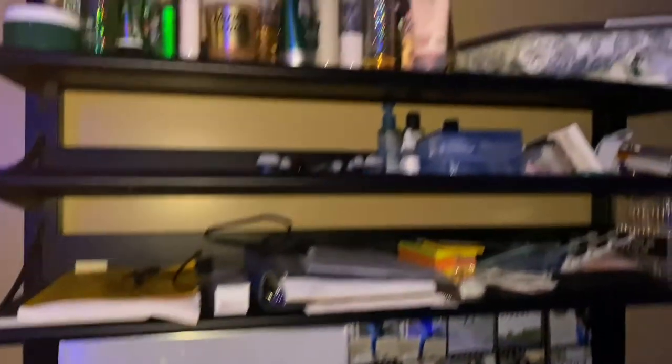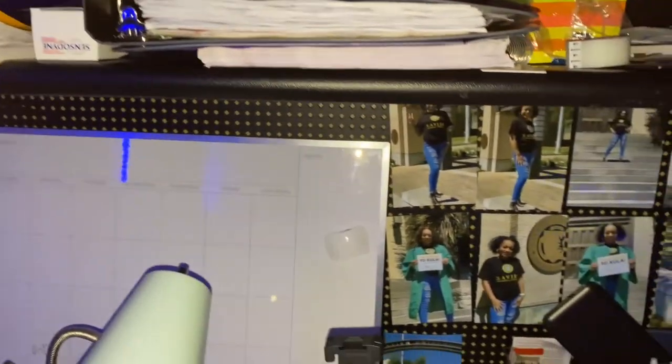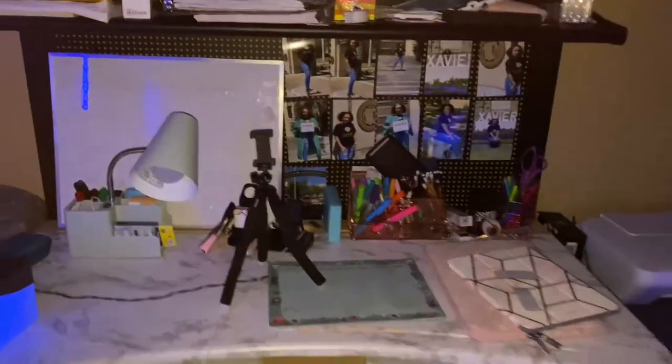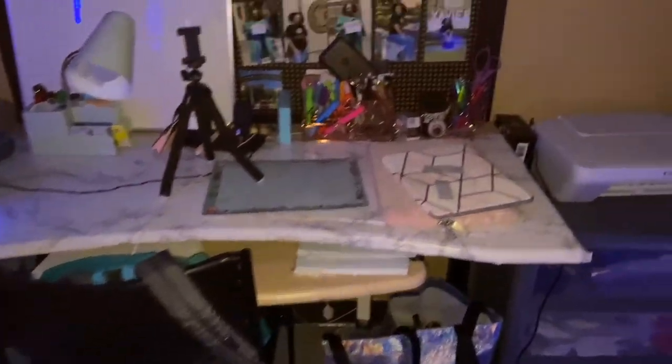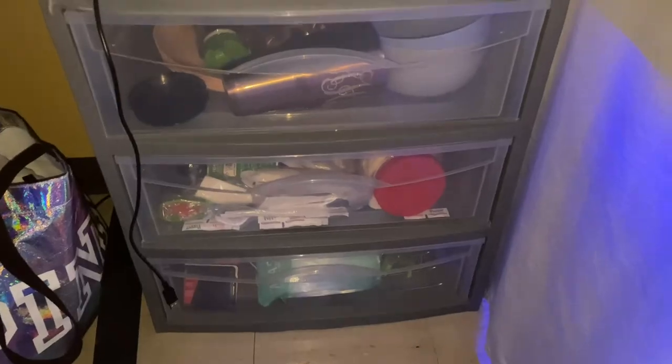Here I have some snacks, some dishes, and some more snacks — I bought those from Walmart. Here I have one of my first dressers with some clothes. That's my desk, I've got my printer over here, some more cups and miscellaneous items.